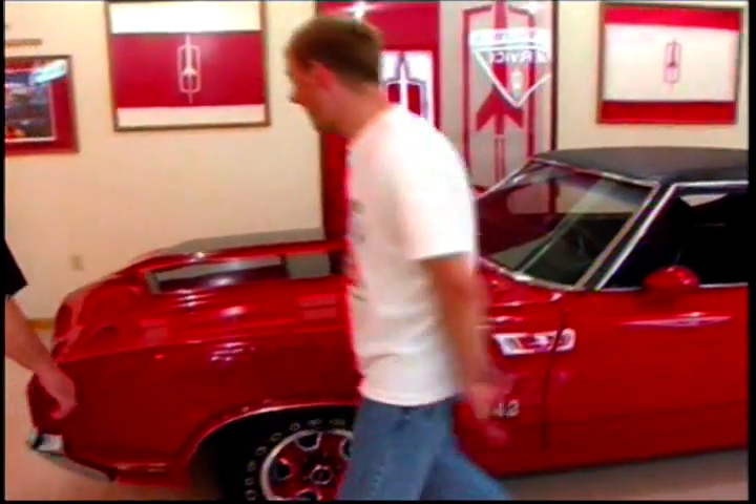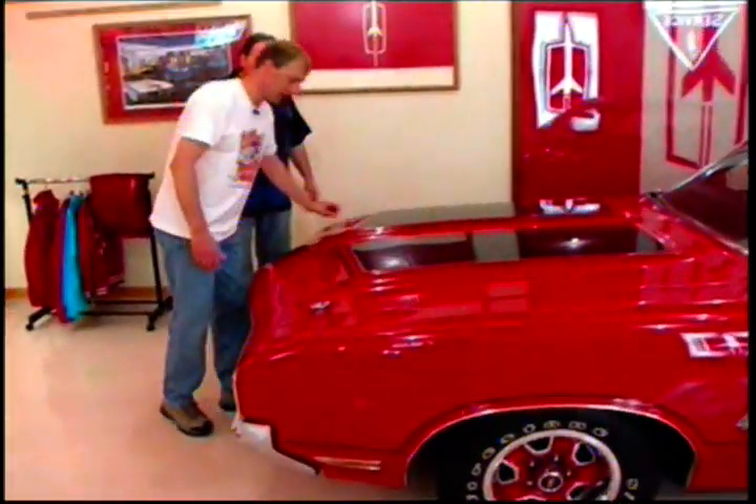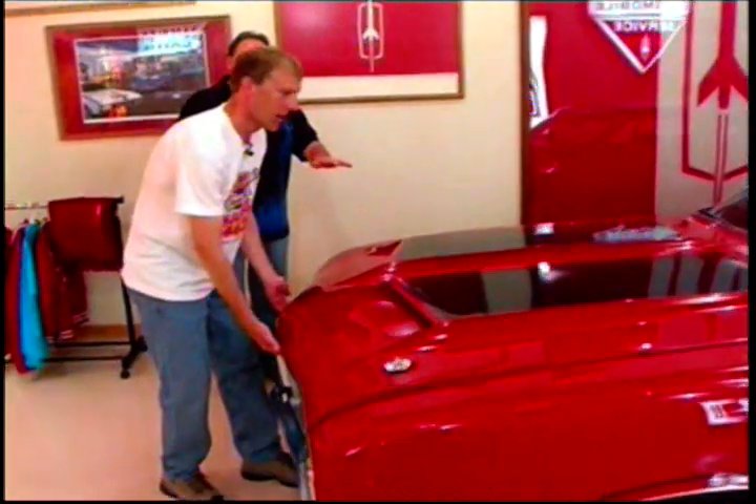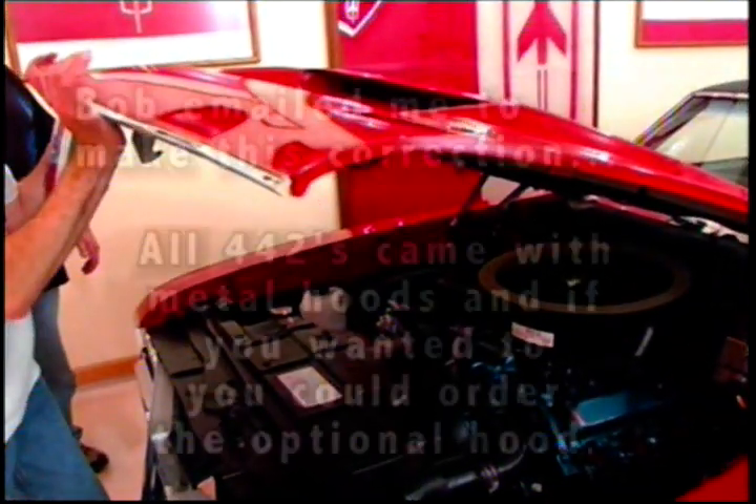Big block — what size engine? Let's take a look at it. It's a high compression 455. Now, is this a glass hood too? Yes, it is. Were they all glass hoods with these scoops? Yes, they were in '70.